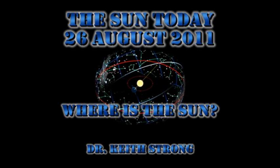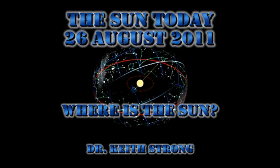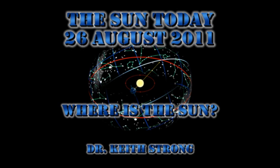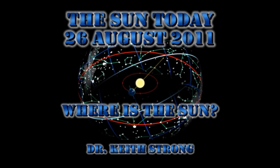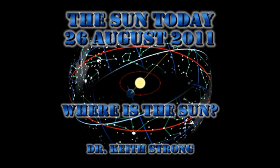Welcome. This is what is happening on the Sun today, 26th of August 2011. I've been getting a lot of questions about objects moving across the field of view in the various coronagraph images. I thought a good topic to talk about today is where is the Sun. So later I'm going to show you some star maps to show where the Sun is and what some of the objects you're seeing in the field of view are.